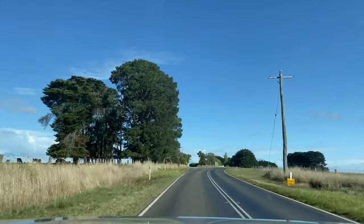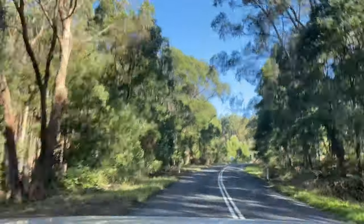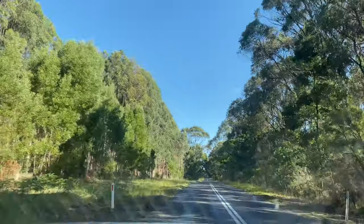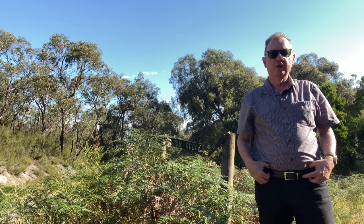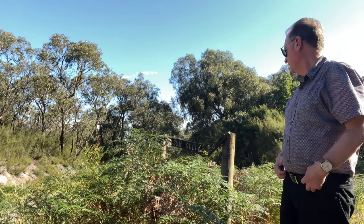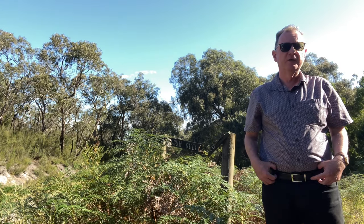I've just been told from an expert that those were beef cattle. There are lots of tracks and trails to explore in this part of Colac Otway Shire, all through the forest. Here's one of them, Gum Gully Road. This one's actually closed, so you can't go and explore that one.